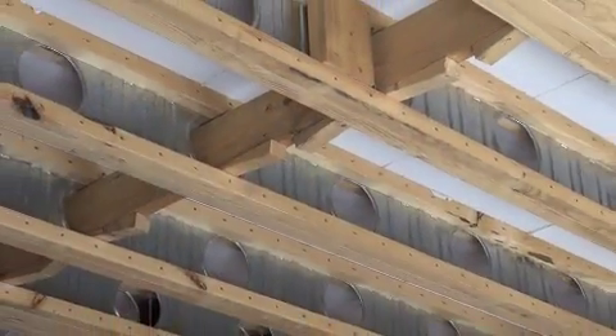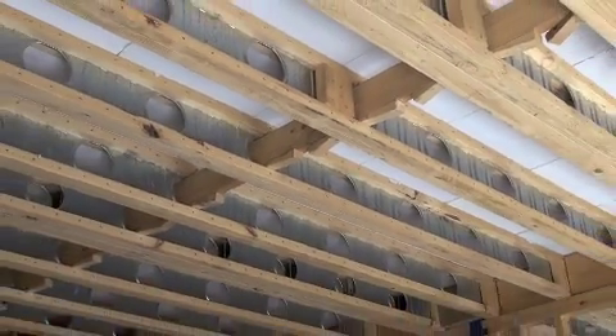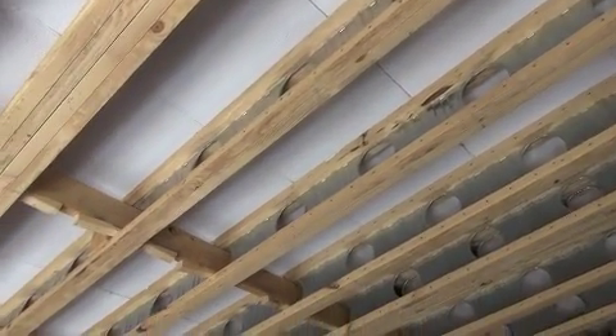TexLab is a combination of the TechBeam joists, which you can see, and Hebel floor panels — specifically Hebel's power floor panels — which together make TexLab.